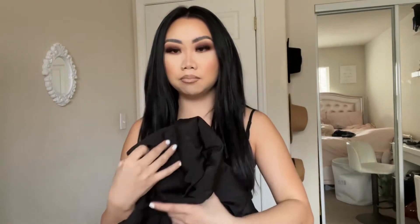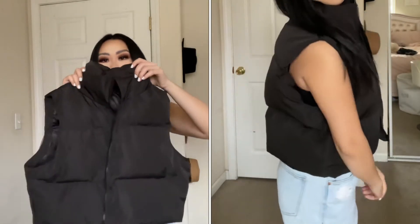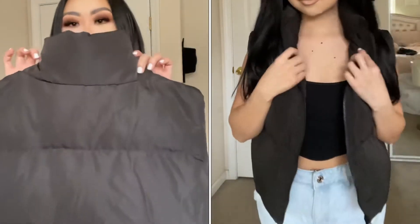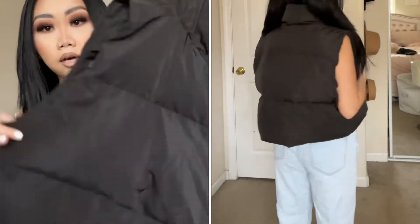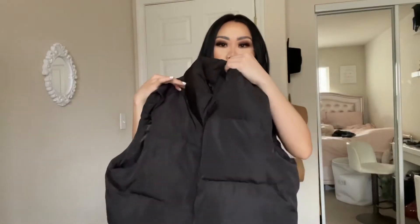I got this in a size medium and it is very cute. The quality is amazing. It's not as thick as I wanted it to be but still really good quality.